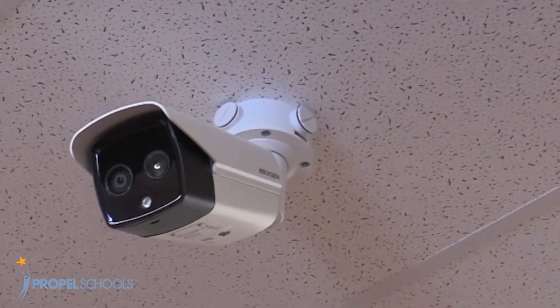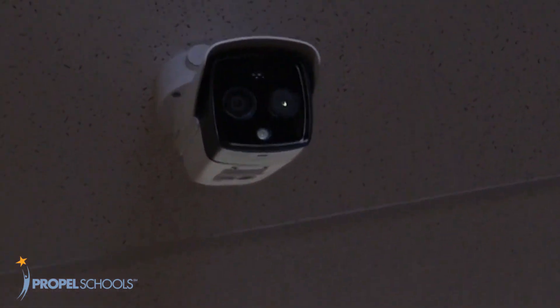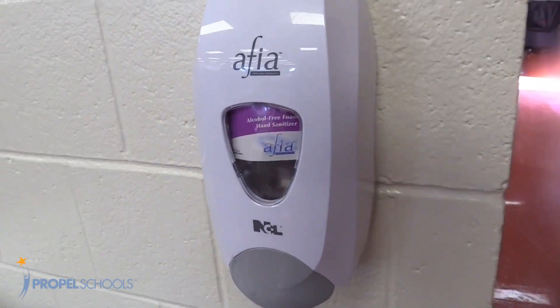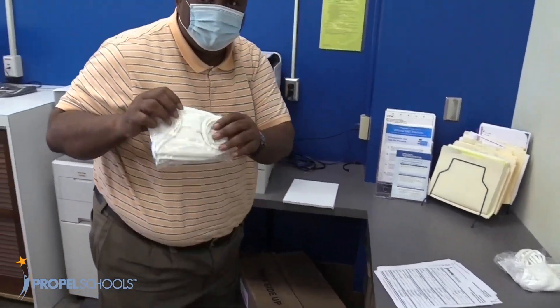We have installed state-of-the-art thermal cameras to automatically screen the temperature of each person who enters our buildings. There are hand sanitizing stations throughout every building, and face masks are available in case a scholar forgets their mask.